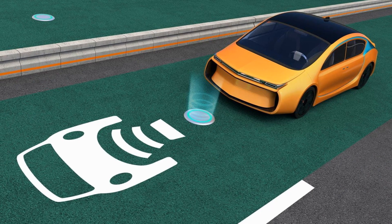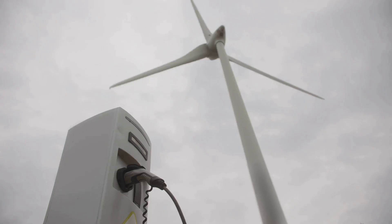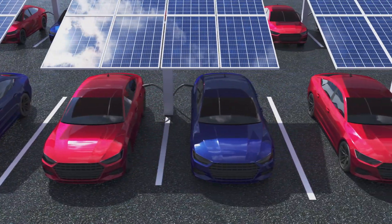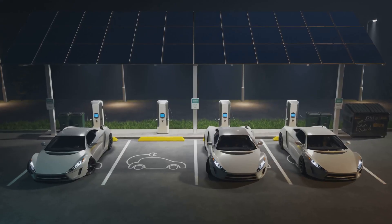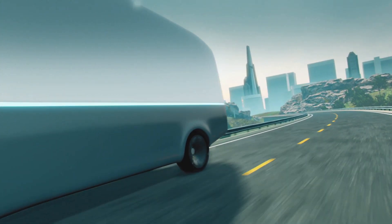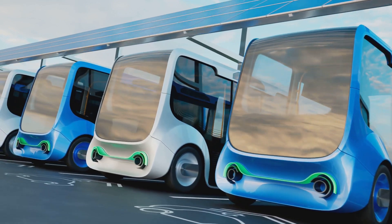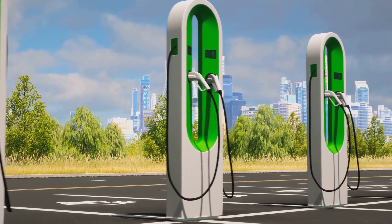Wireless EV charging is key to a sustainable energy future. Integrating with renewable energy and smart grids creates an intelligent transportation ecosystem. Imagine solar-powered stations wirelessly charging EVs with clean energy. Smart grids can direct surplus energy to charge vehicles during periods of low demand, reducing fossil fuel reliance and promoting a greener transportation sector. Autonomous vehicles offer exciting wireless charging opportunities — self-driving EVs could navigate to wireless stations, optimize charging, and even serve as mobile energy storage units.